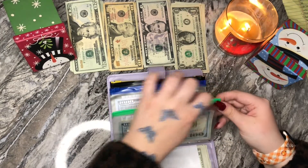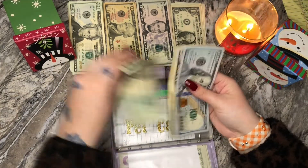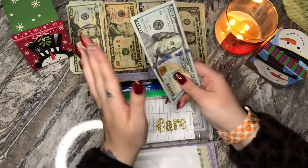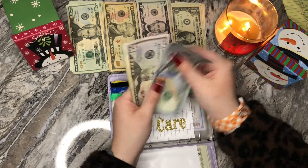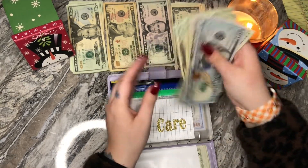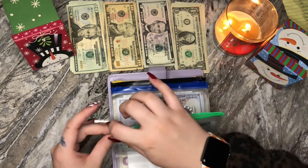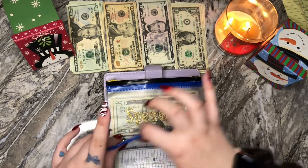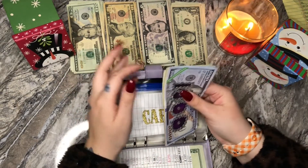Pet care is going to get $20 today. I want to start bulking this up just because as Nova gets older, it's going to be a lot more vet bills. Getting her spayed when she was a baby was literally $600, and I never, ever, ever want to pay that much for a vet bill again. So let's just hope that I never have to.